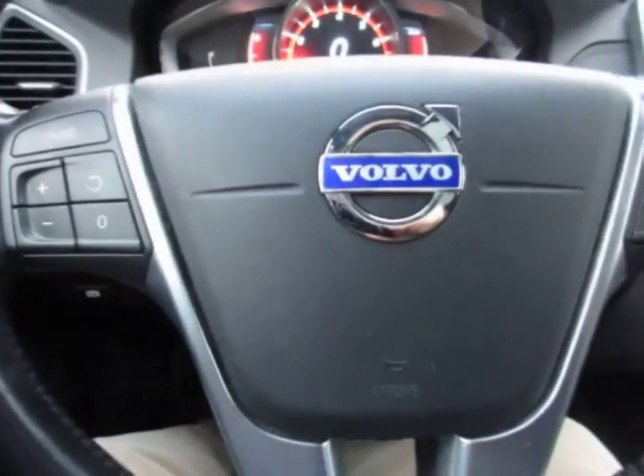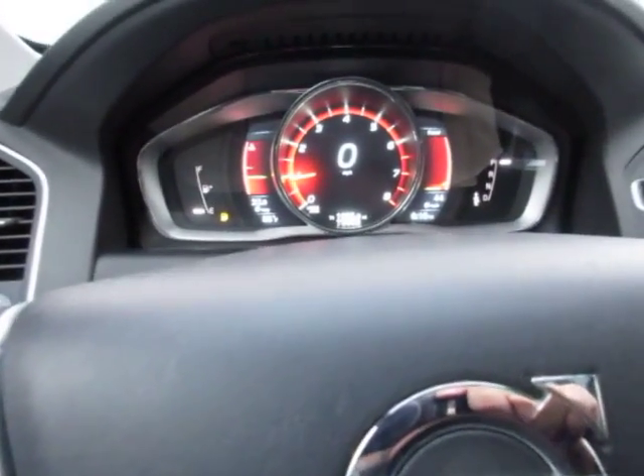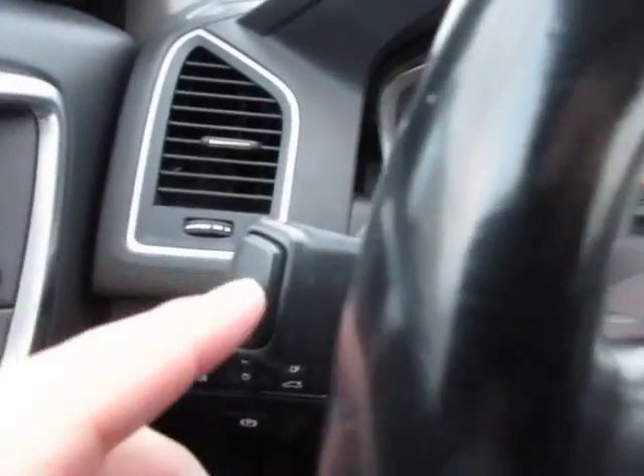Headlight controls are on the left side of the dash. The vehicle menu on the dash controls the odometer, trip odometer, and vehicle information — all controlled right here with this button.